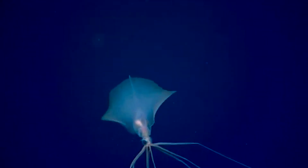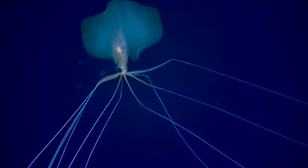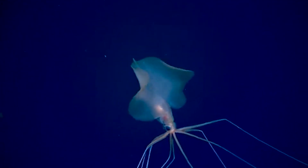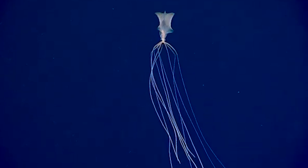Rising for a moment and then disappearing back into the inky depths, they seem like deep sea ghosts with the features of an alien. Still, the big fin squid is more than simply a weird deep sea creature. Understanding them explains the huge unknown expanse of the ocean. Who knows what other strange species are down there, just waiting to be found.